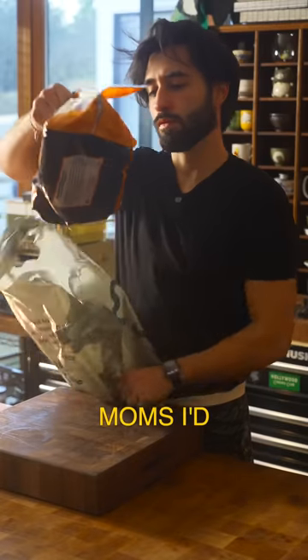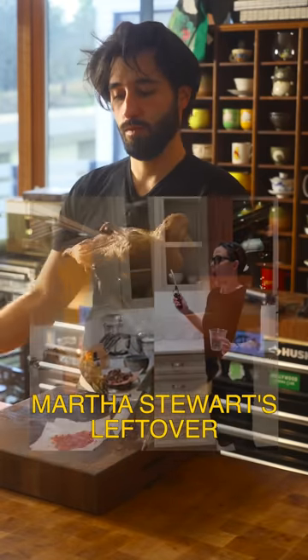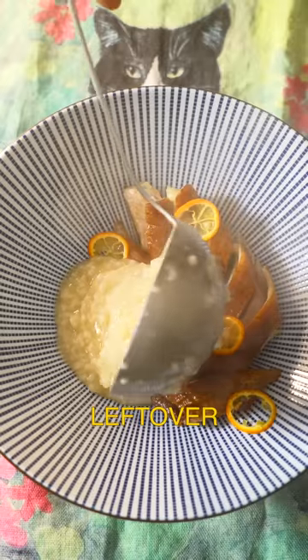It's Women's History Month. I'm going to be cooking for moms I'd like to feed. For day five, it's Jennifer Garner. She enjoys Martha Stewart's leftover chicken lemon soup. Let's make a leftover duck congee.